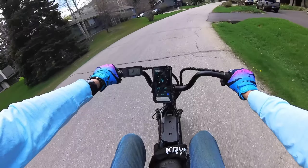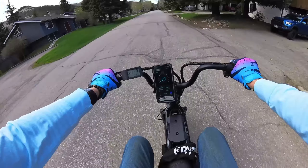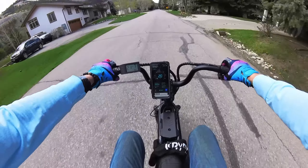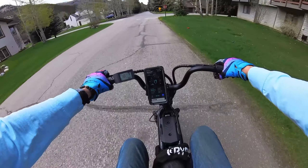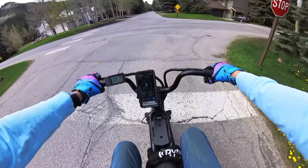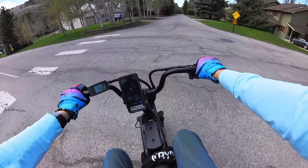Choosing the right e-bike is super, super important because that's an investment. And I want to tell you something — the first e-bike you buy won't be the last e-bike you buy. And your last e-bike you buy won't be the last e-bike you buy. So there's that.